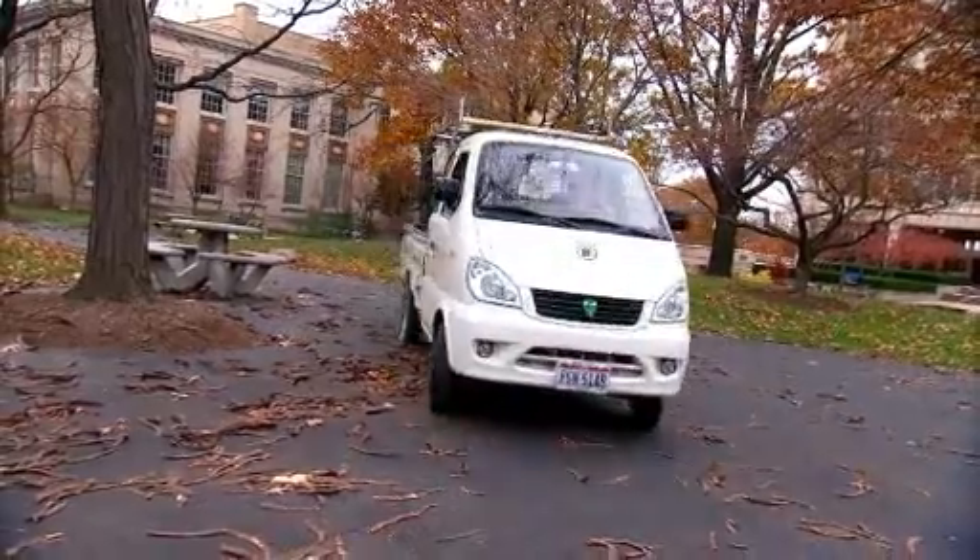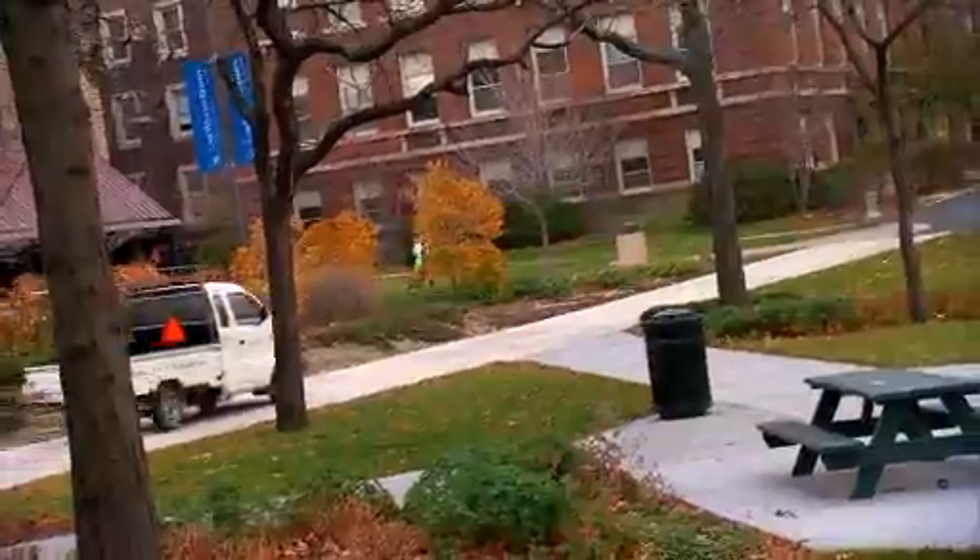A standard Ford Ranger costs us about two thousand dollars a year in fuel and maintenance costs. These vehicles only cost about two hundred dollars a year.